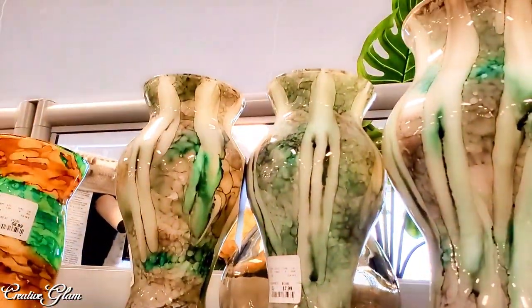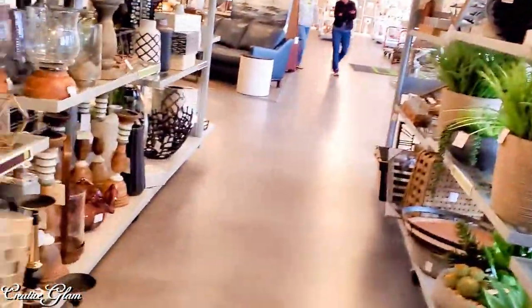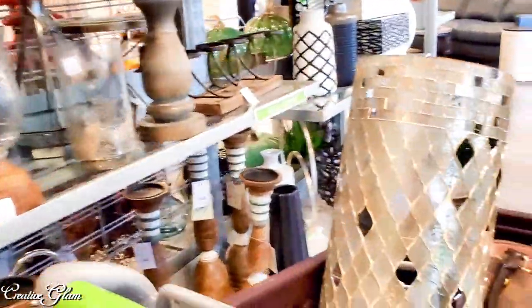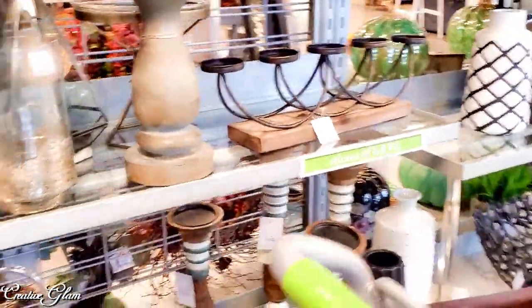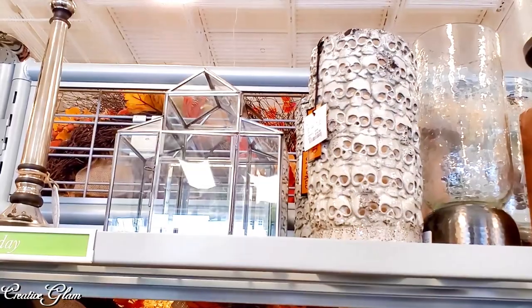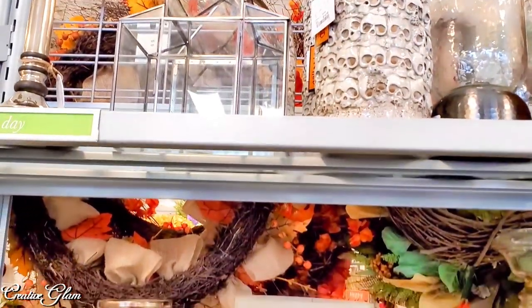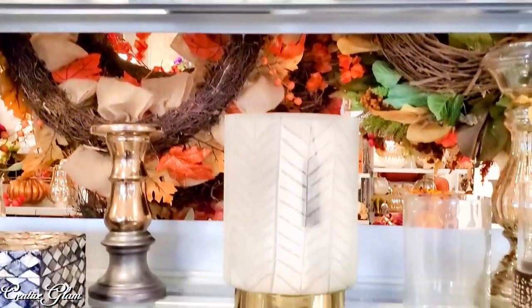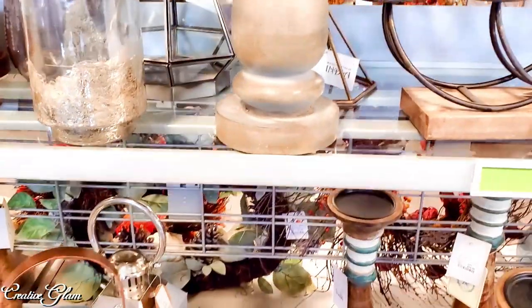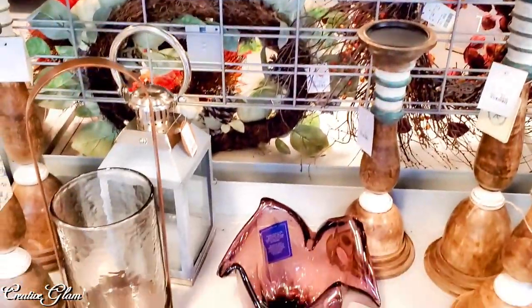I keep going back to that vase — I did not buy it, but I looked at it several times. As you can see, I found that tall vase I was telling you about earlier and put that in the cart. Some of the things I'm looking at here, now that I'm in the editing process of this video, I didn't really even see the first time around — there are new things even I'm discovering as I edit this video.